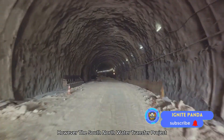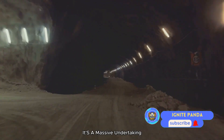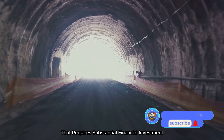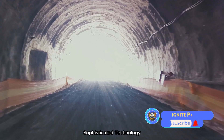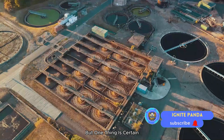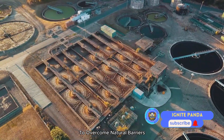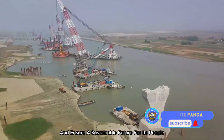However, the South-North Water Transfer Project is not without its challenges. It's a massive undertaking that requires substantial financial investment, sophisticated technology, and careful environmental management. But one thing is certain: the project is a testament to China's determination to overcome natural barriers and ensure a sustainable future for its people.